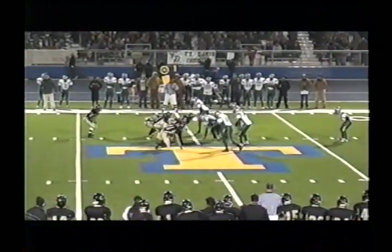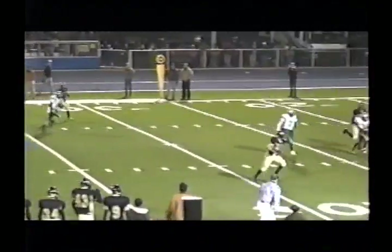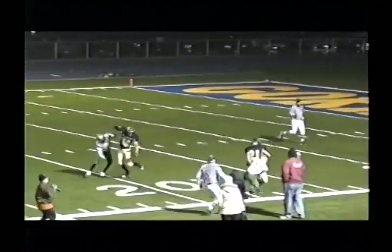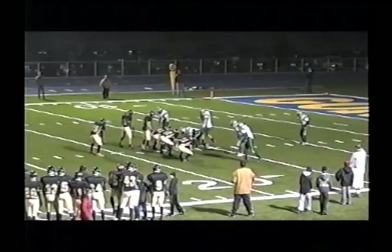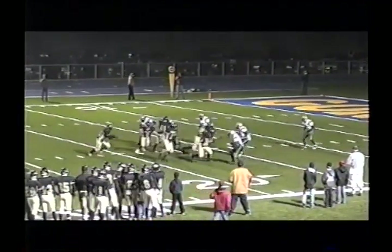Here is the quarterback, Blau, tight under center with Tyson in the backfield. Blau looking to pass around the right side — he's got number 21, pass caught, down to the 25, 20. Here come the Panthers. First and 15 from the Fort Davis 17.